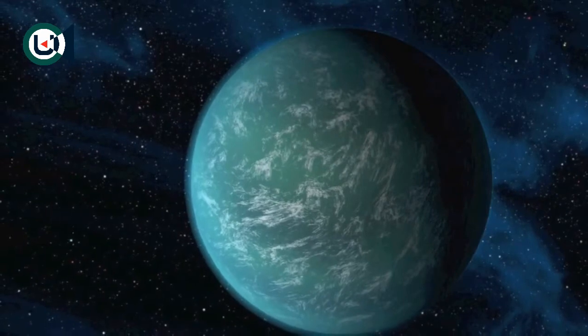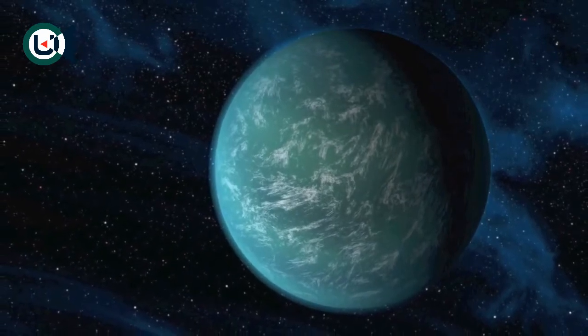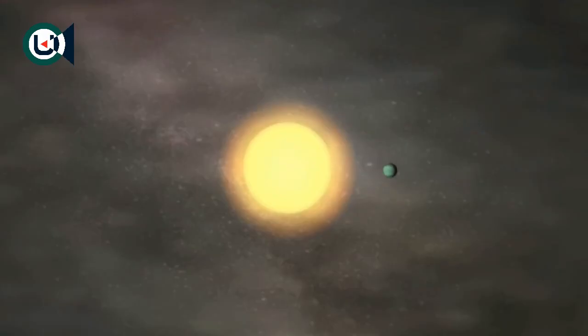At 2.4 times the radius of the Earth, if it is rocky and very dense, then life could be very hard there. We also don't know if it even contains an atmosphere. And if it does have an atmosphere, how much heat does it trap? If it traps too much, then Kepler-22b could be more like Venus, a planet known to be very inhospitable to life.